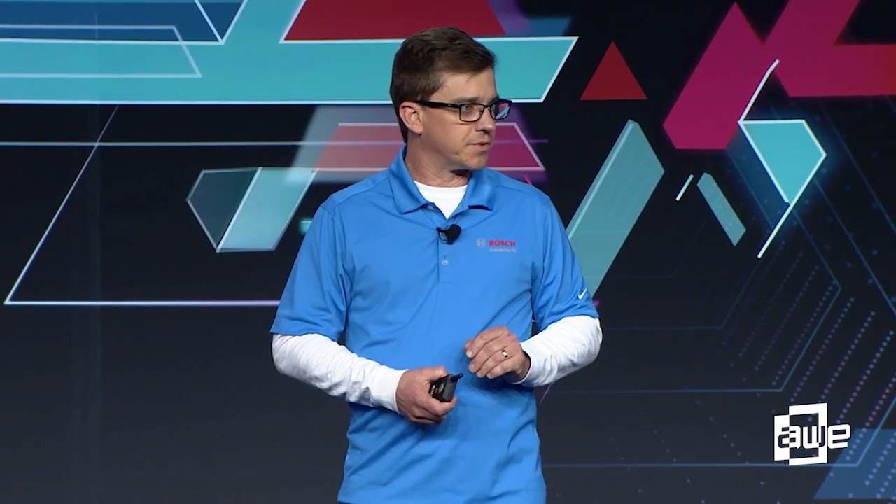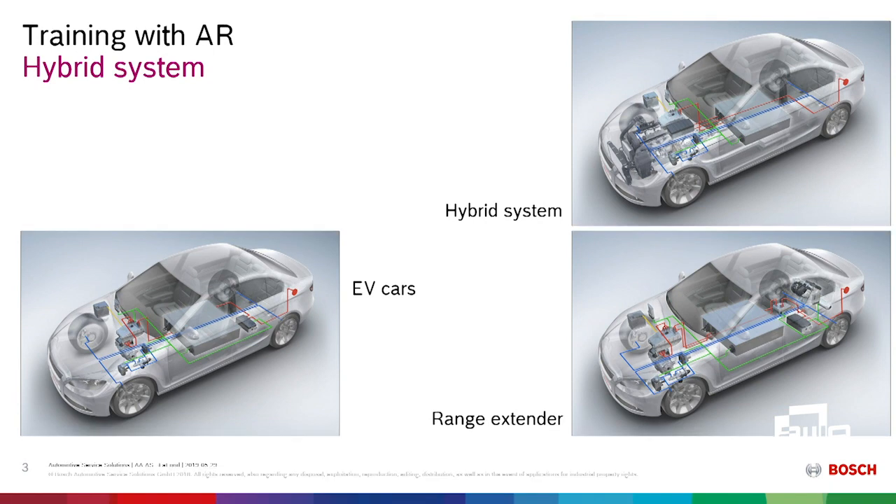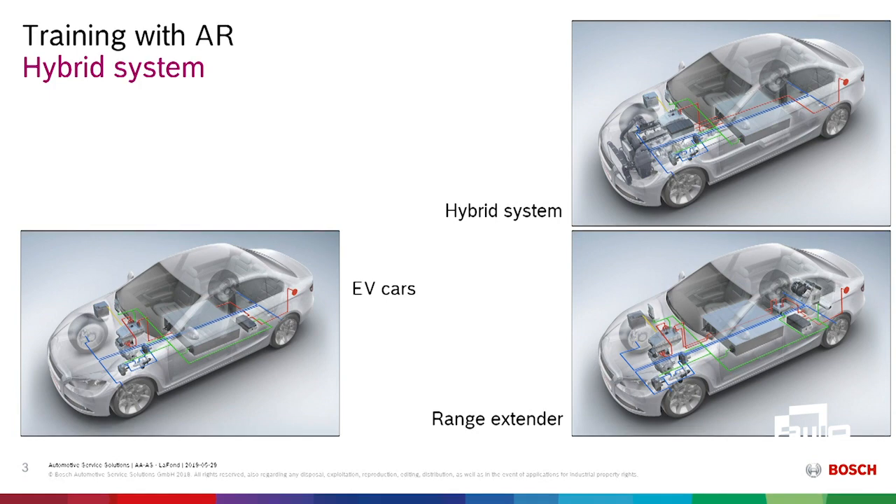If you drove here today or were in a vehicle of any kind, you know they're changing. Just three examples of systems that will intimidate the heck out of a tech: we've got fully electric vehicles with no internal combustion engine, so a guy like me that's used to doing head gaskets and water pumps has to learn a new skill. We've got hybrid systems — internal combustion engines and electric systems combined. And then we've got range extension devices and all sorts of things.